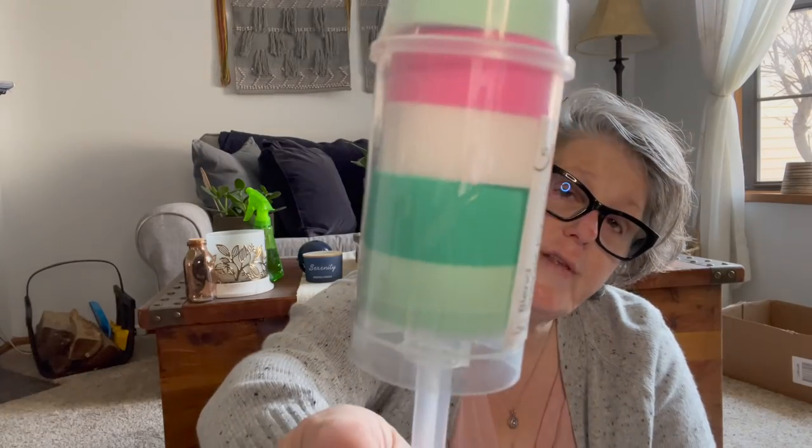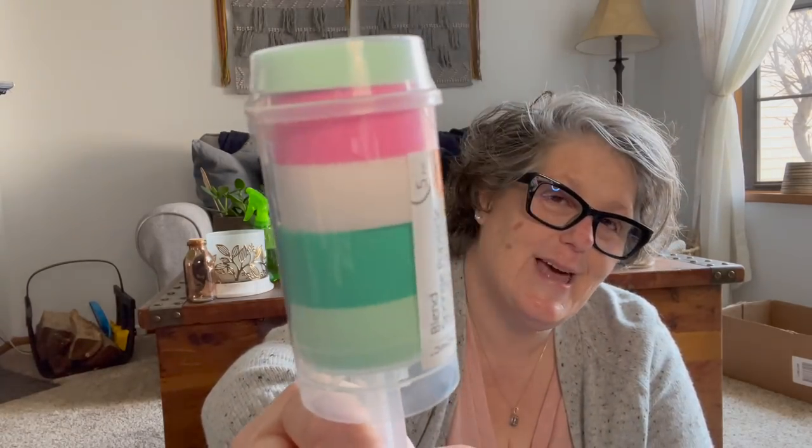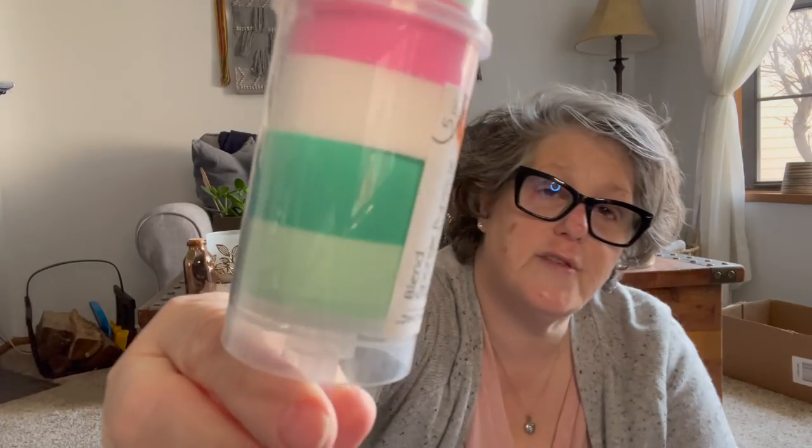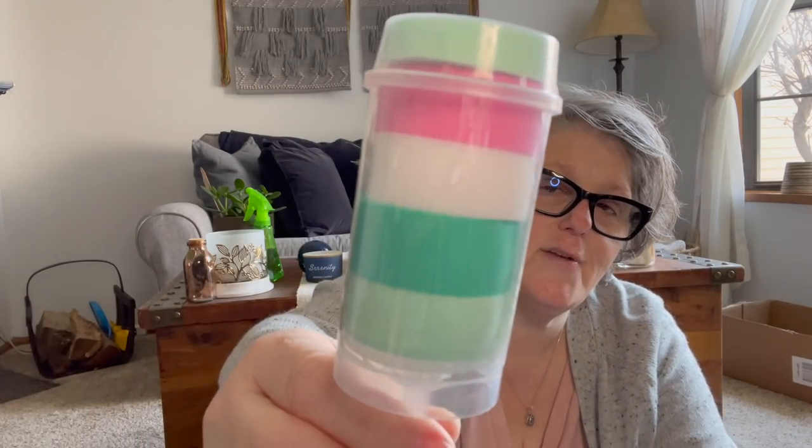Also in the Easter section — we all know a push-up pop when we see it. These are makeup sponges inside and you get five sponges, which I think are fantastic. I grabbed one to show you, and probably for me — I like to use a sponge when I'm putting stuff on my face at night. You can also use these for crafting, painting, or makeup application. Easter basket stuff, guys!